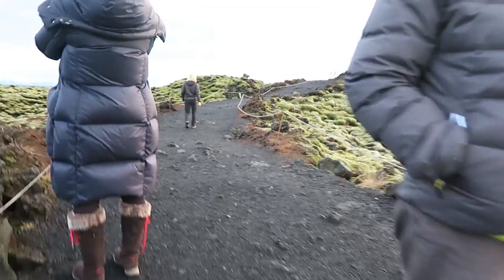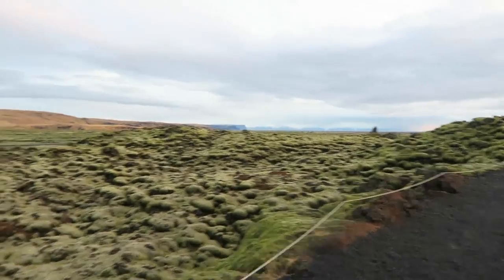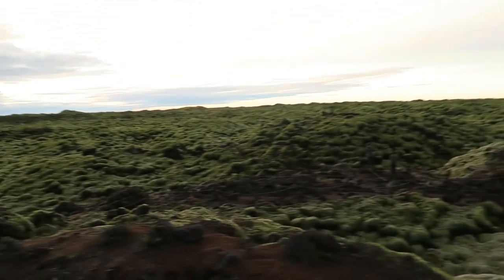It's Iceland day three. We're driving the south coast again, heading out to a glacier area. The sun is rising and we stopped at a really cool area with crazy rock formations and lava fields. What's great about having a car here is that you can just stop wherever you want. Everything is covered in moss — all the green here is moss — and it must be volcanic or something.